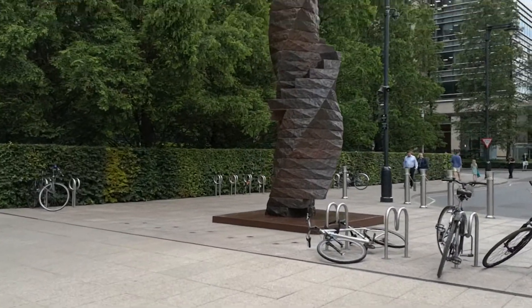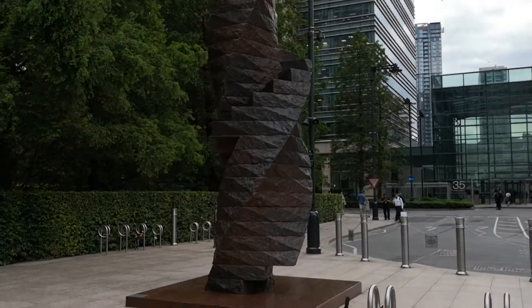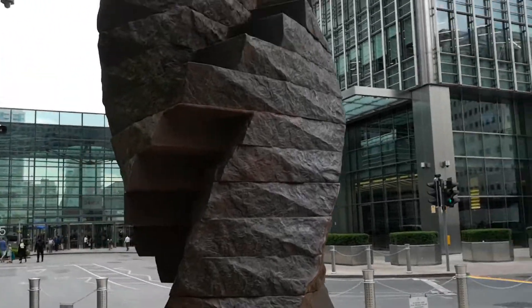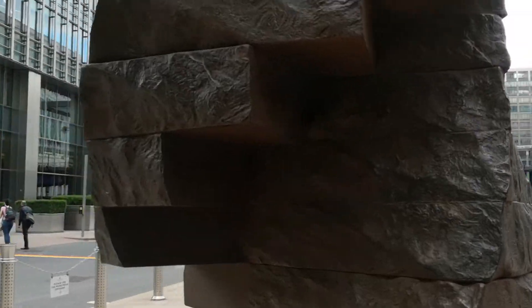Everybody's rushing off home now, I think. I don't know what this is — sounds like, looks like 'Stairway to Heaven'. Interesting shape.